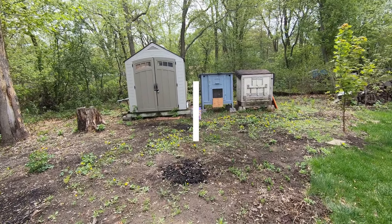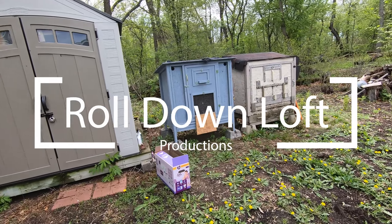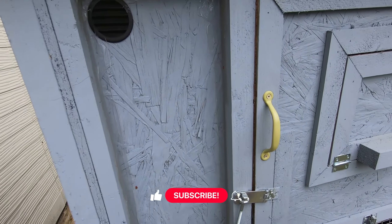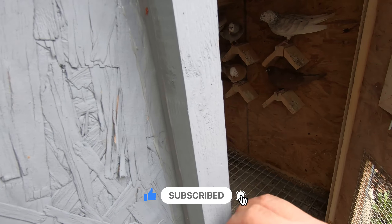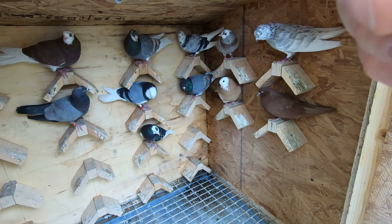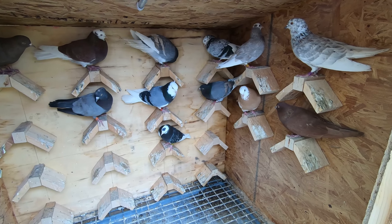Welcome back to another video of the Road On Loft. Just got back from my buddy's place and picked up some birds. I didn't count exactly how many there are, but I think he gave me 12 - should be six hens and six cocks. Counting them out: one through thirteen. Turns out it's 13 birds - I think there's seven cocks and six hens.